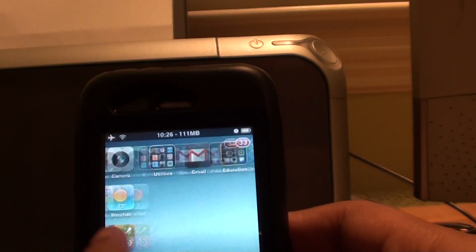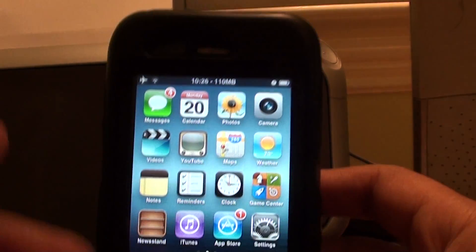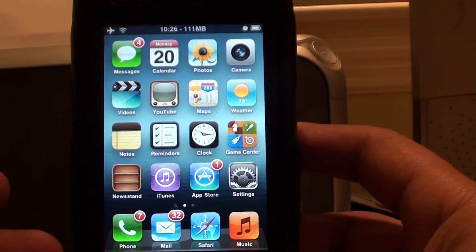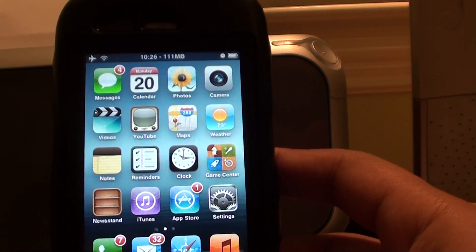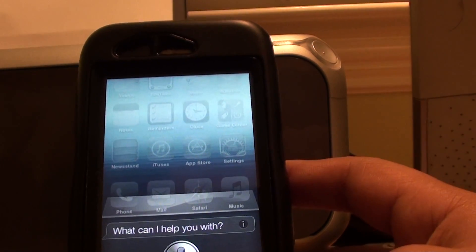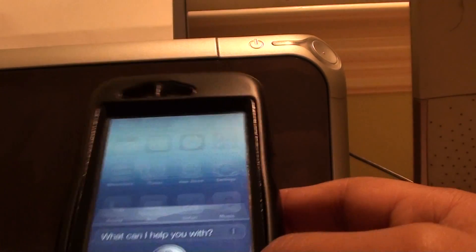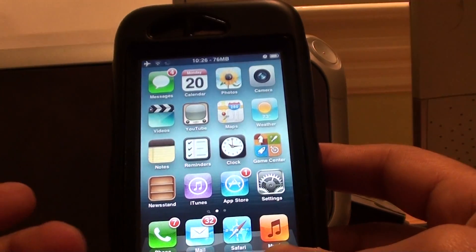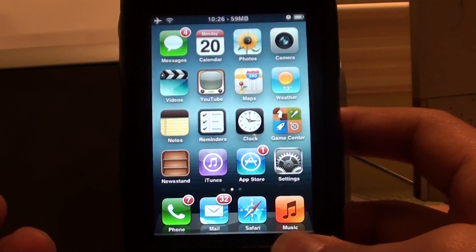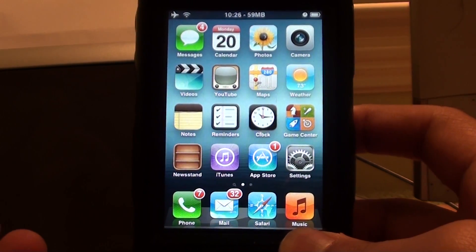I can still use the phone on a day-to-day basis, surf the web, everything. The only time I might actually feel a pain is when I'm gaming — then the phone starts slowing down. But overall, the fact that you can get Siri on your 3-year-old phone should open our eyes to show that Apple is not always right.